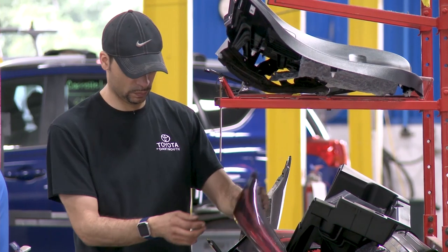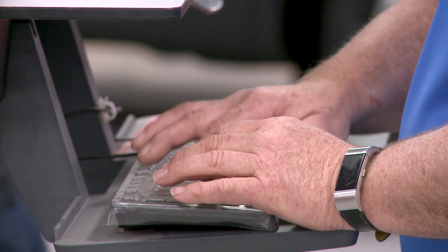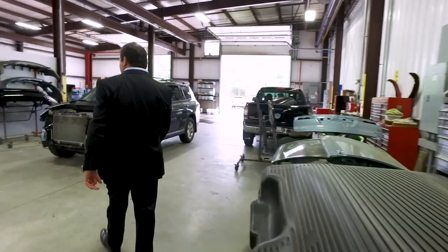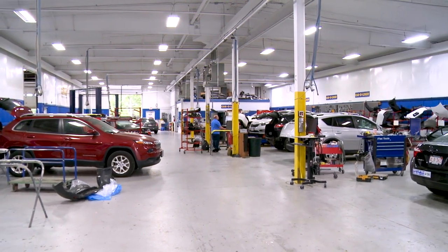Being in an accident is stressful, even if nobody gets hurt. At Toyota Dartmouth, they work with all insurance companies, are experts at navigating the claims process, and keep customers informed via text, email, or phone calls. They are consistently two days faster than the average shop in their peer group. They are the only Toyota Certified Collision Center from Cape Cod all the way to the Massachusetts border, and Toyota Dartmouth is proud to be one of those select few.